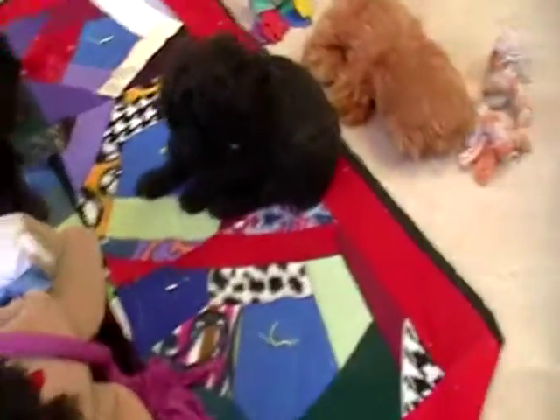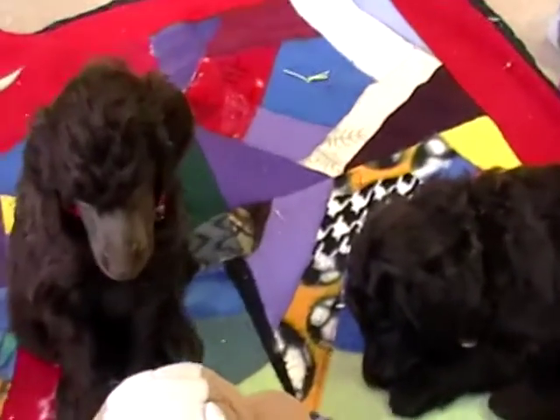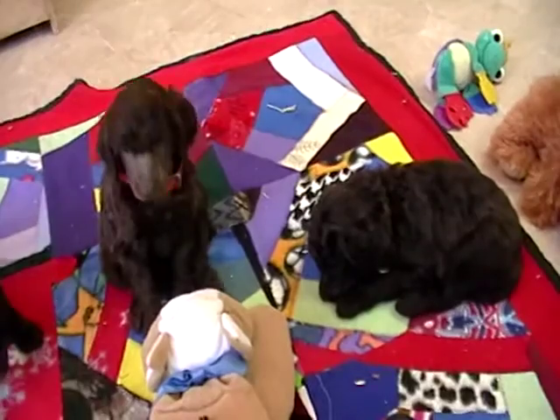So we'll still have two of these boys available — Yellow and Orange right there. And then I still have two black boys.